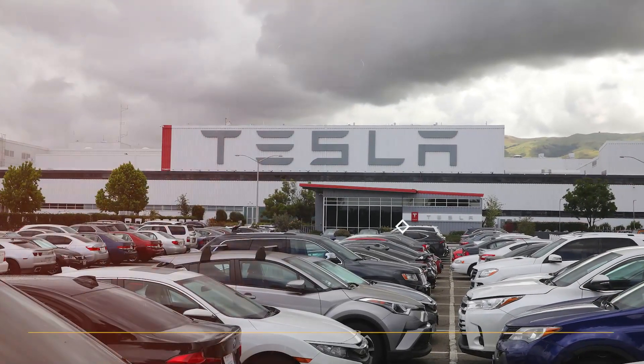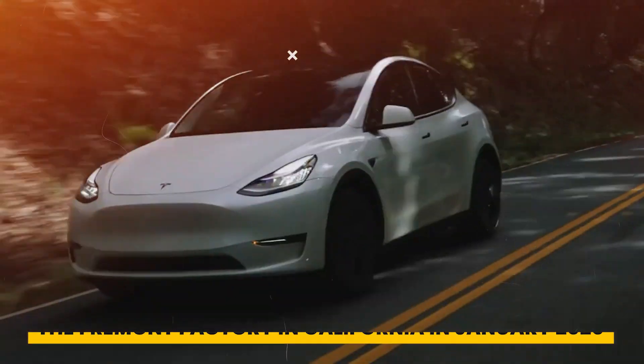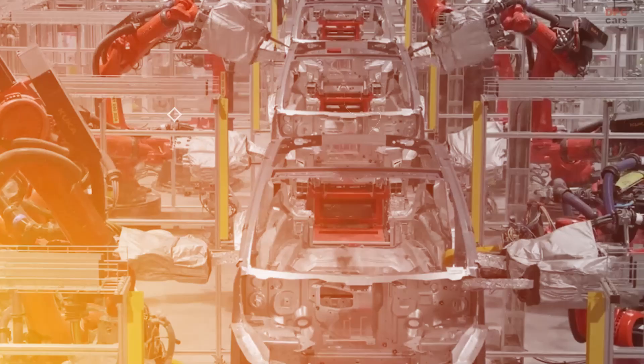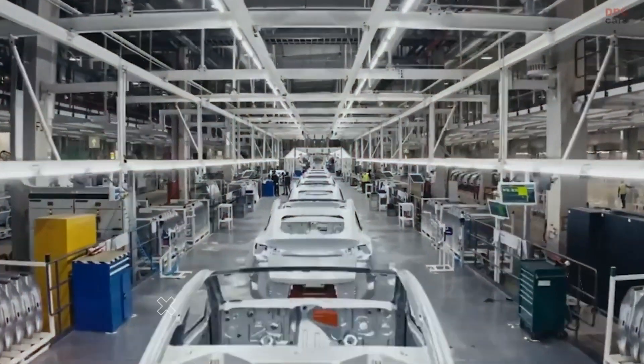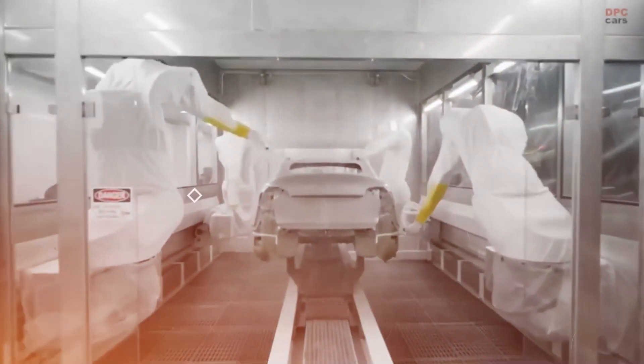Production of the Model Y began at the Fremont Factory in California in January 2020. It later expanded to Giga Shanghai, China in December 2020, and to Giga Texas in late 2021. Deliveries from Giga Berlin, Germany started in March 2022.